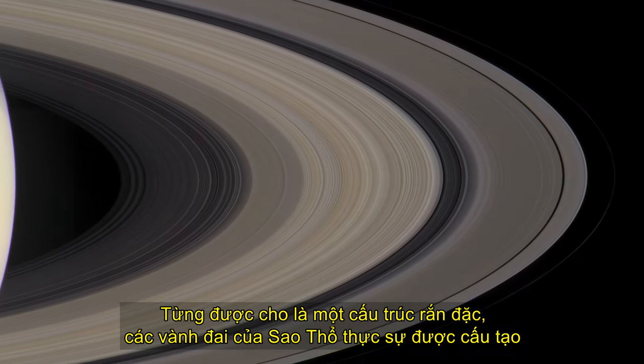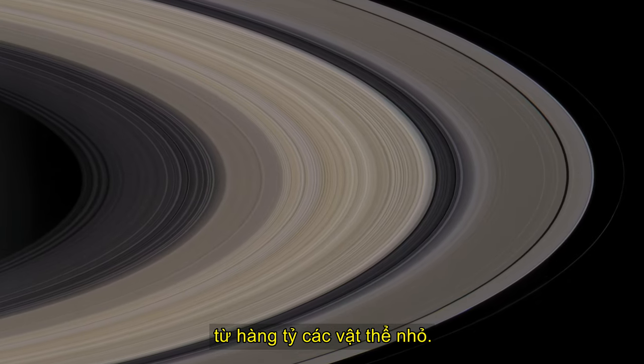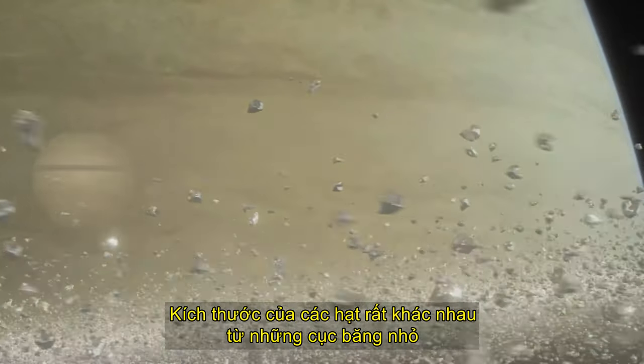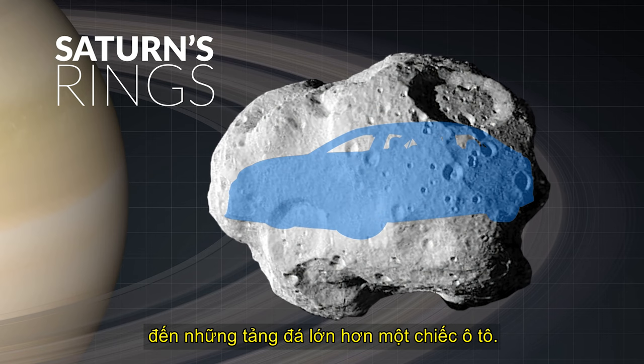Once thought to be a solid structure, the rings of Saturn are actually composed of billions of small objects. The size of the particles varies greatly, from tiny clumps of ice to boulders larger than an automobile.